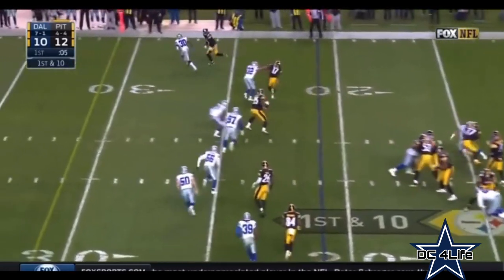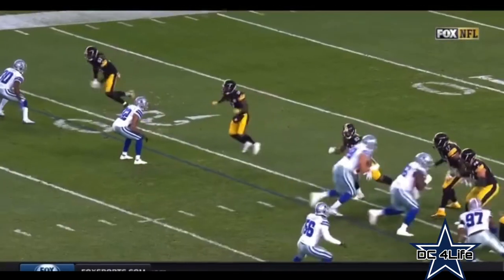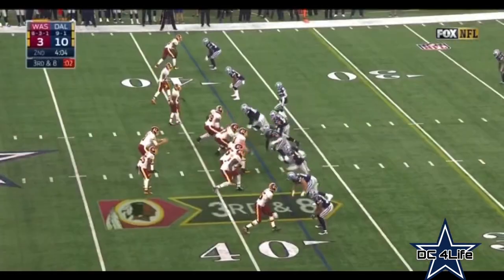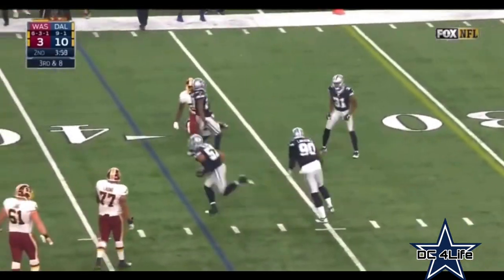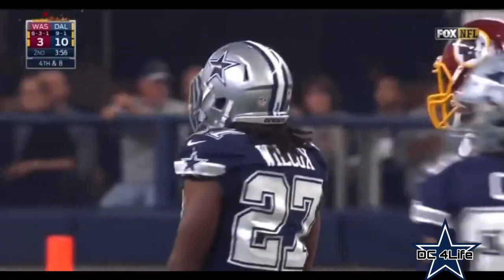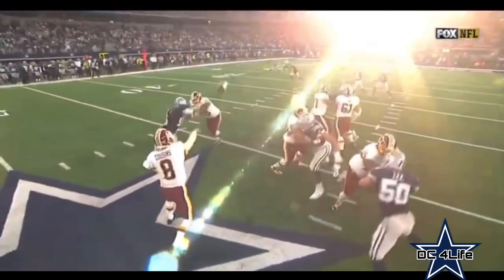Played on this field while in high school. Quick throw, ball is out — pass incomplete. Cousins, pass is broken up — no flag. Wilcox in coverage on Vernon Davis. He's the free defender, dropping down, looking for the crossing route. He plays it perfectly.